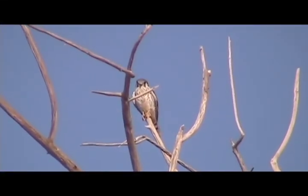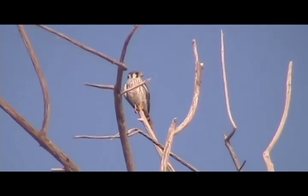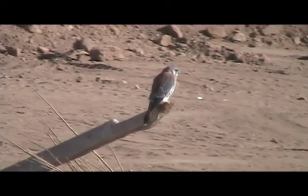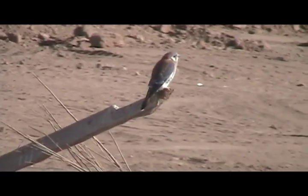This is North America's smallest falcon. They like to hover too. This is a male because it's got grayish wings; the females are more reddish brown.